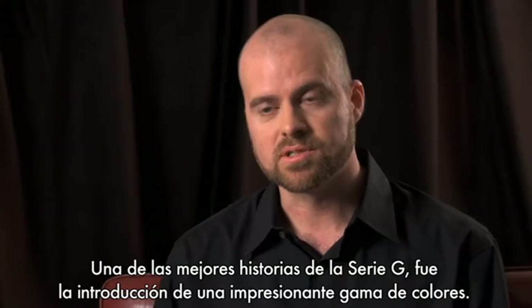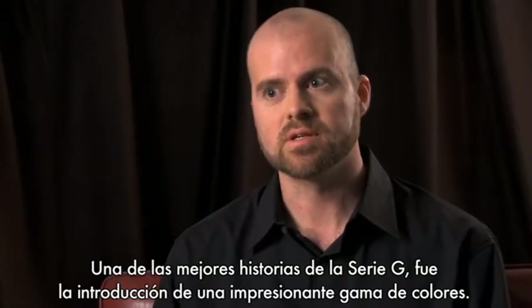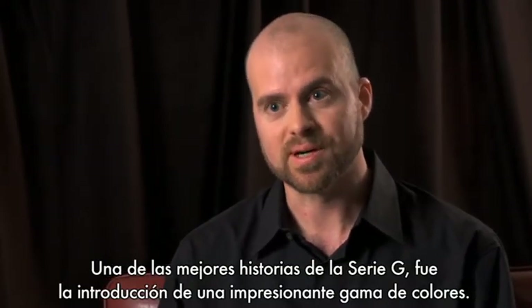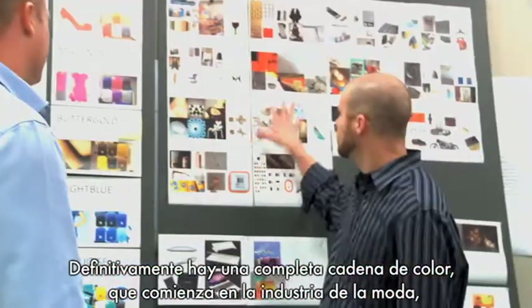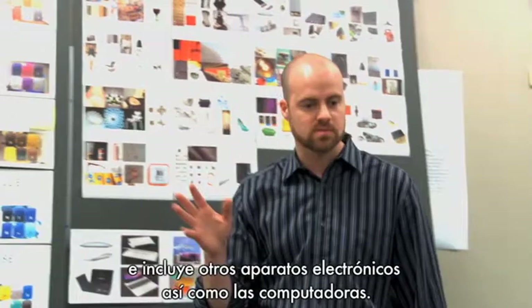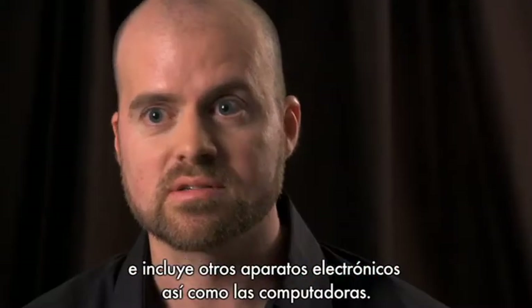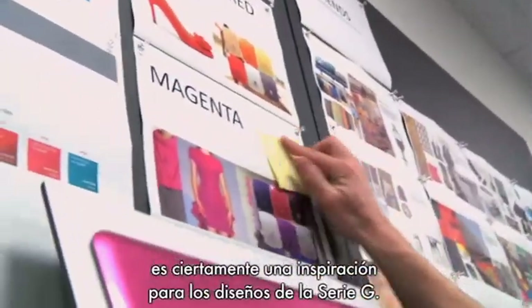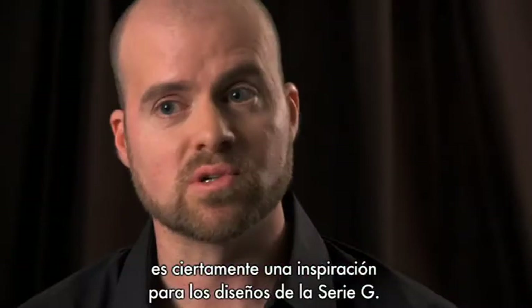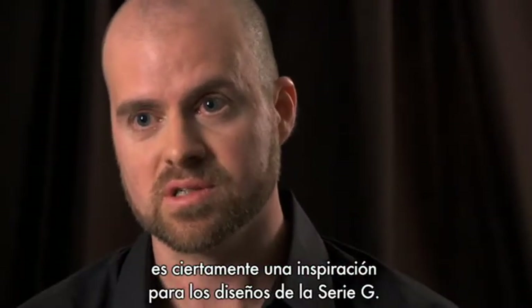One of the big stories on the G-Series this year was the inclusion of a much broader color palette. There's definitely a food chain to color, and this food chain starts with the fashion industry. Within that food chain is consumer electronics and PCs. Looking at the top of the food chain with the fashion industry is a really good indication of where the trends are going, and it was certainly an inspiration for what we did for the G-Series.